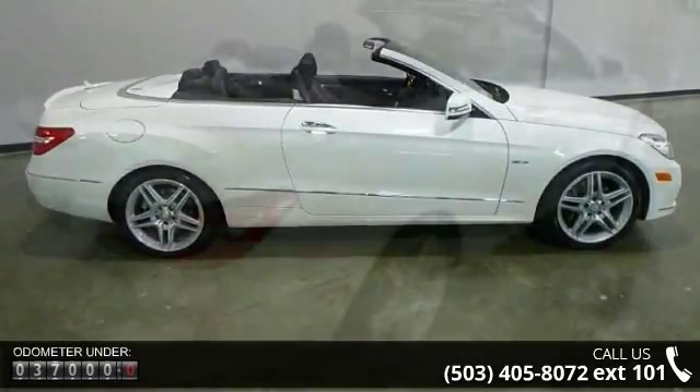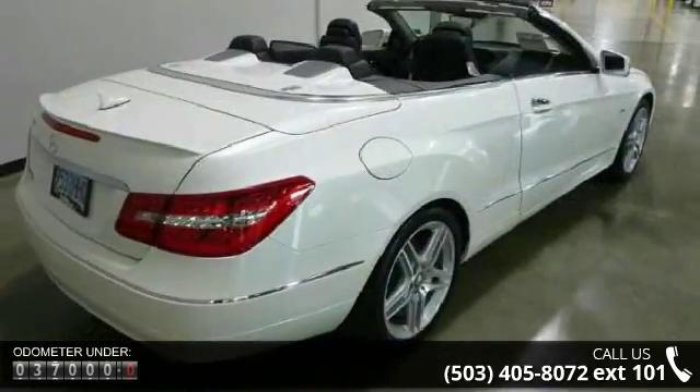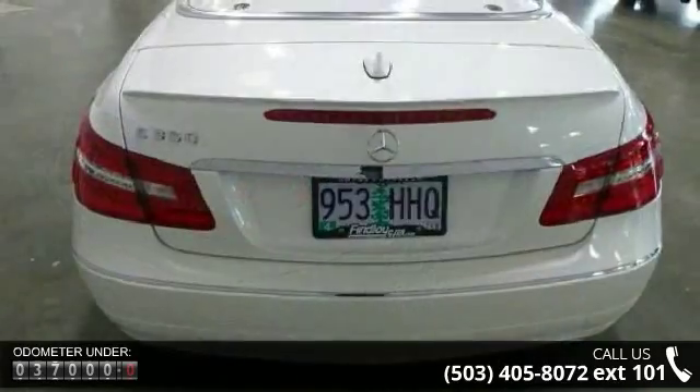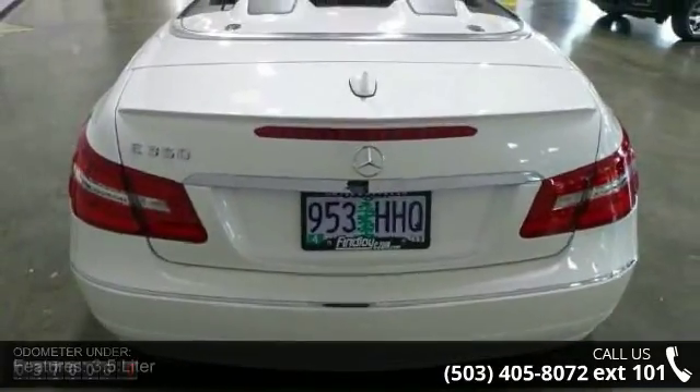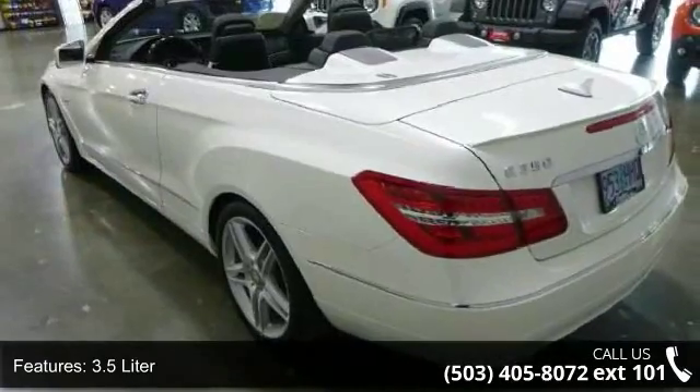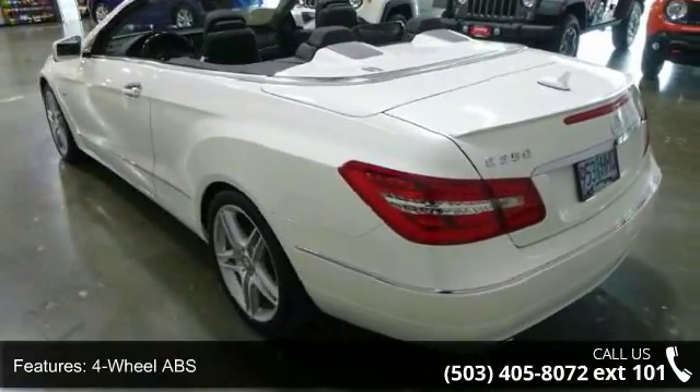Some of the top features included with this vehicle are a 3.5-liter engine, 4-wheel ABS, 4-wheel disc brakes, 7-speed Sport mode, adjustable steering wheel, air conditioning, alloy wheels, aluminum wheels, AMG Sport Package, and Appearance Package.